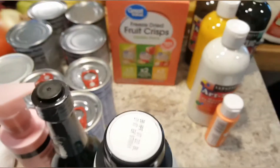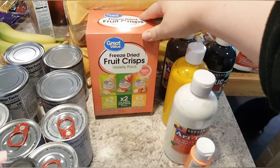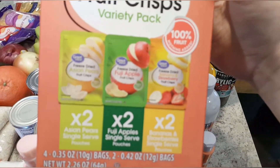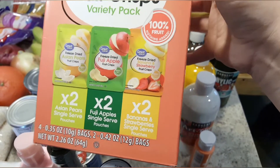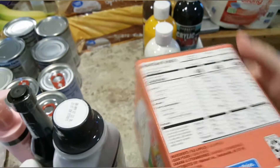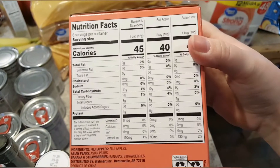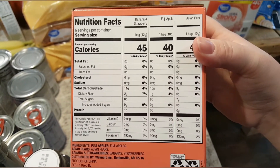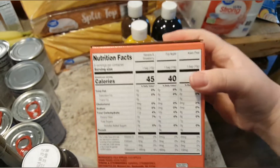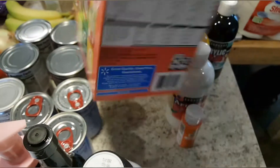I grabbed these freeze-dried fruit crisps for my daughter. She loved the apple ones, but this one has Asian pear, banana, and strawberry. I'm thinking she's really going to love the banana and strawberry. Looking at the ingredients, it's literally just fruit, so obviously that is a better alternative.